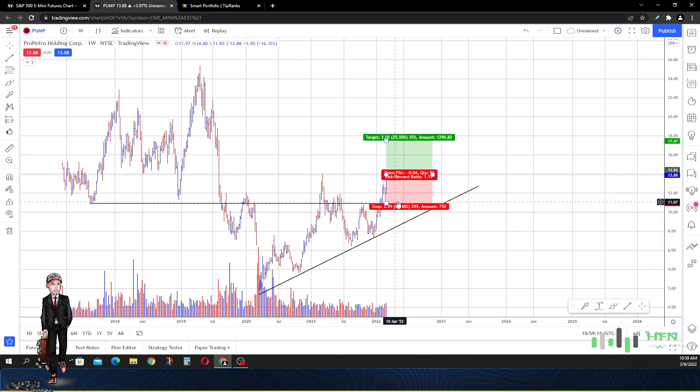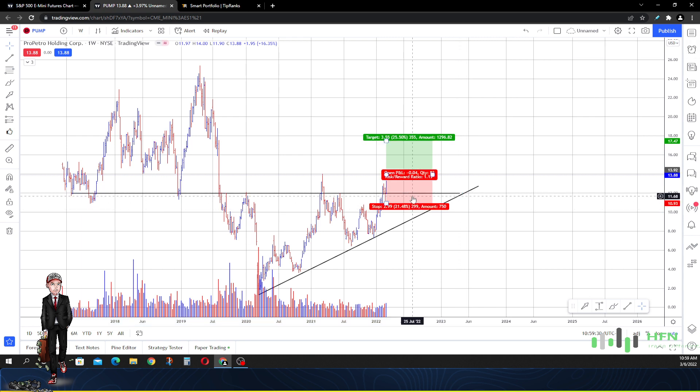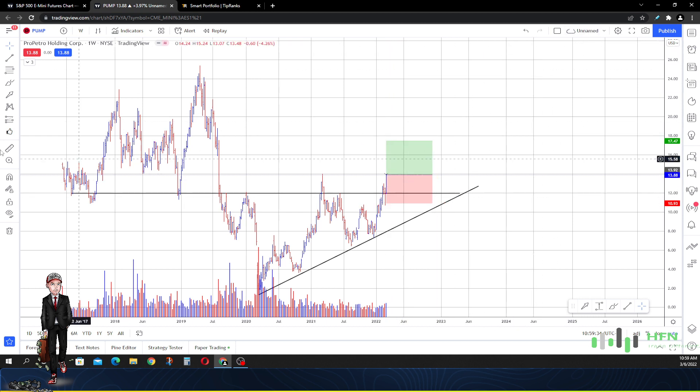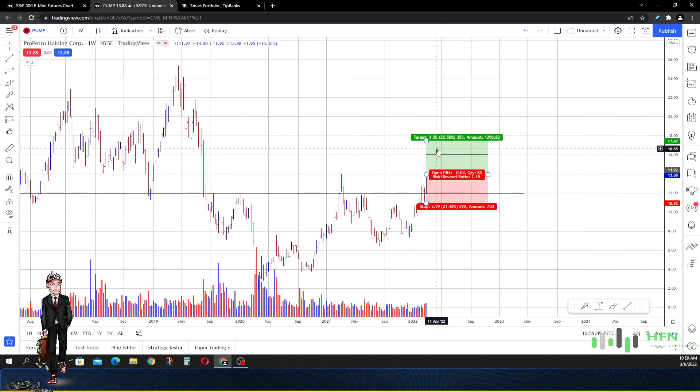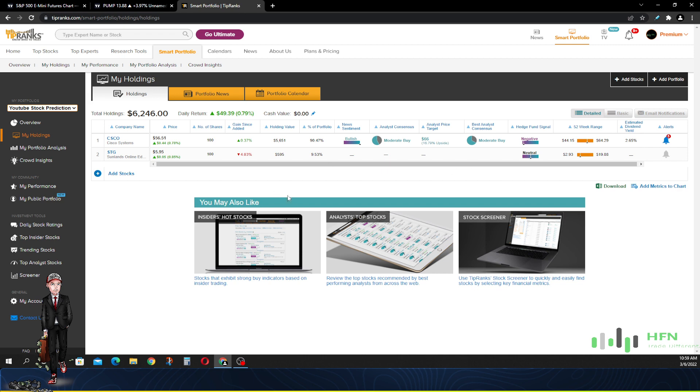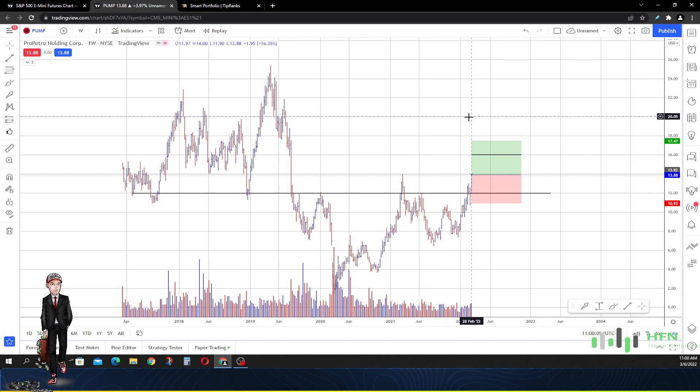I like that Pro Petro is holding $11–$12 as support. If we break $12 to the downside, we'll definitely need to reevaluate how strong this stock is. The first price target is right around $16. If it hits that throughout next week, take the bag — if it hits $16 we might need to let that play go and take the profit. So this is it — we're going to add this one to the portfolio.